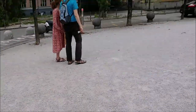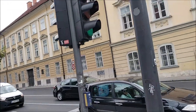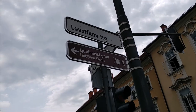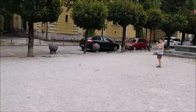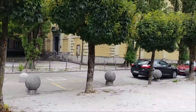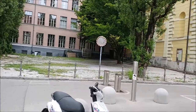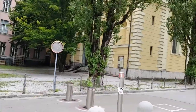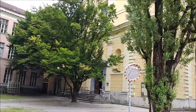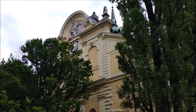We cross the street and the main feature on Levstikov trg — Levstikov Square — is the church. You cannot see it quite well due to all of the trees around it, but this is the best view of it.